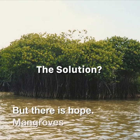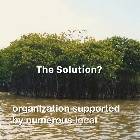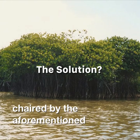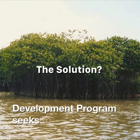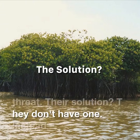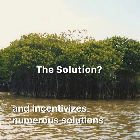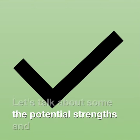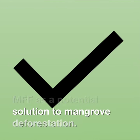But there is hope. Mangroves for the Future, an international organization supported by numerous local governments, ensured by the aforementioned IUCN, as well as the United Nations Development Program, seeks to counter this threat. They don't have a single solution. Instead, the MFF promotes and incentivizes numerous solutions that are locally and nature-focused. Let's talk about some of the potential strengths and weaknesses of the MFF as a potential solution to mangrove deforestation.